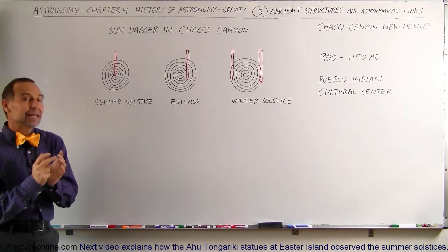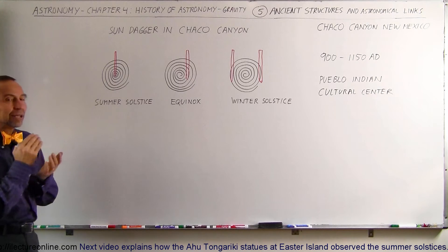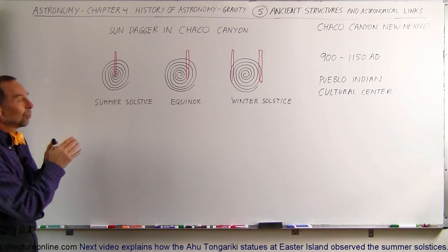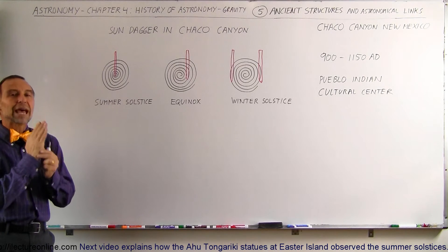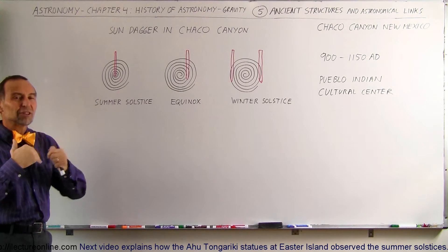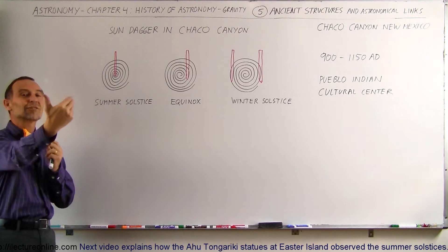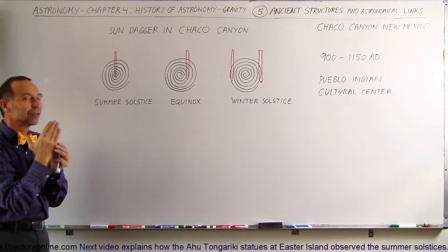Nearby there, there is a hieroglyph. And on the hieroglyph, throughout the year, as the sun rises, you'll see what we could call a golden dagger. It was especially set up in such a way — the dagger is not a real dagger. It's called the golden dagger because the sun will illuminate the hieroglyph in a special way.